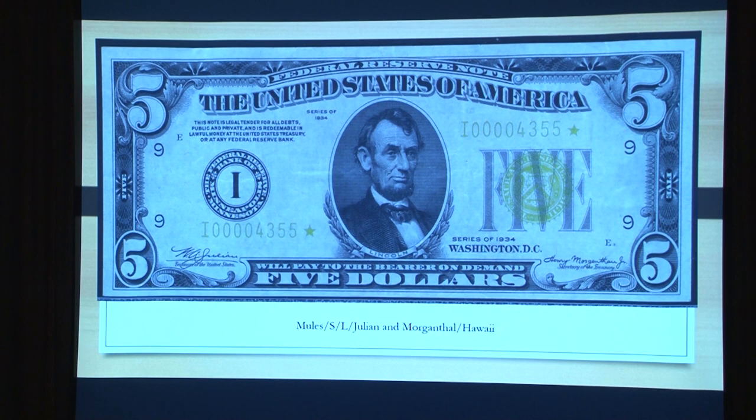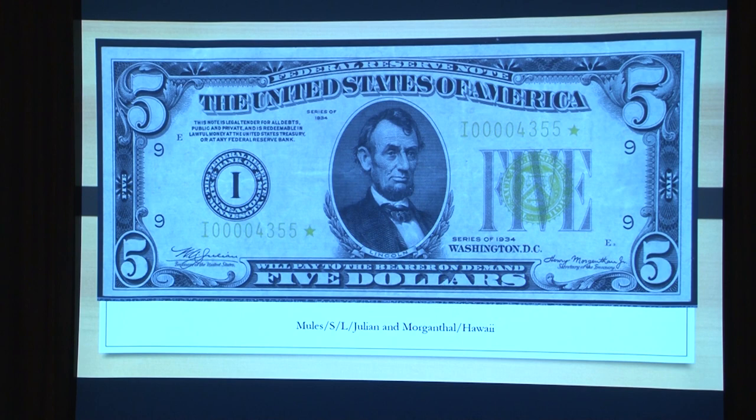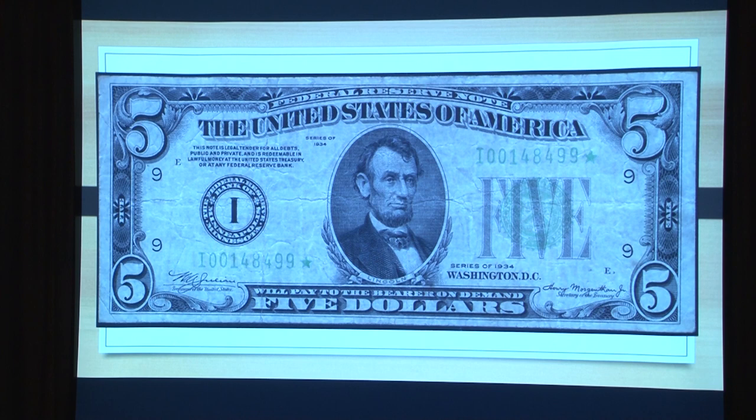Here's a 1934 with the light green, I believe. Wait a second — that's a mule. I guess I can start telling you about the mules now.